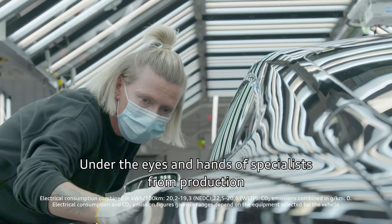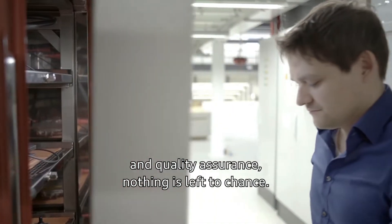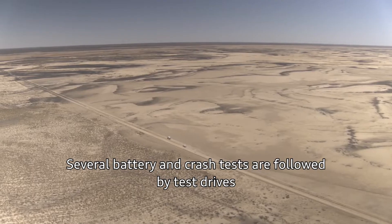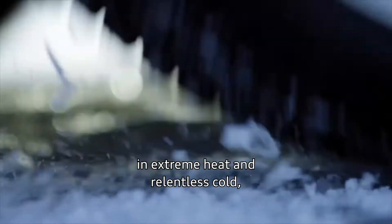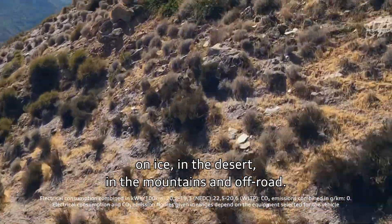Under the eyes and hands of specialists from Production and Quality Assurance, nothing is left to chance. Several battery and crash tests are followed by test drives in extreme heat and relentless cold, on ice, in the desert, in the mountains, and off-road.